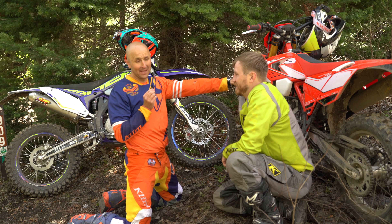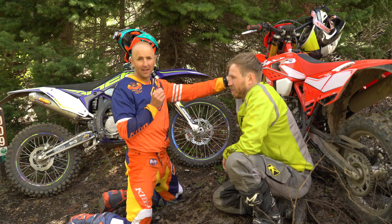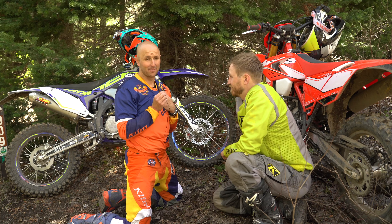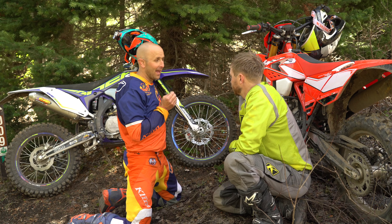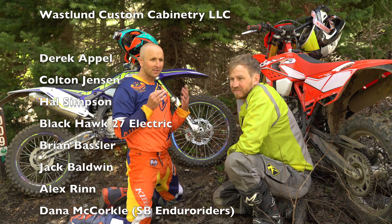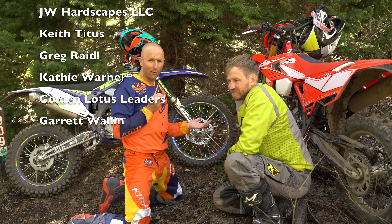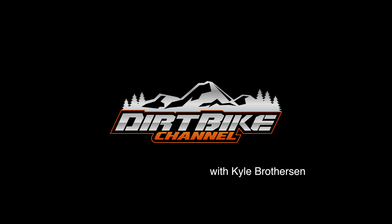In full disclosure, guys — I paid for the Sherco. I did not pay for the Beta. Beta stepped up and let me borrow this bike for 90 days, which I have to turn back to them. So the Beta is a loaner and I bought the Sherco. That's 100% honest. We'll probably roll some of this footage into some of the different videos and there will be a ton more coming on these bikes — this is not a full roundup review, just kind of an introductory overview.